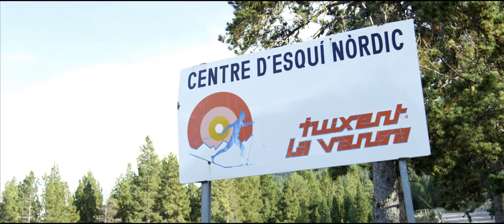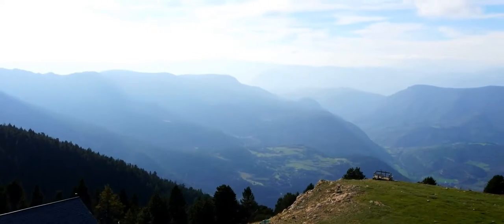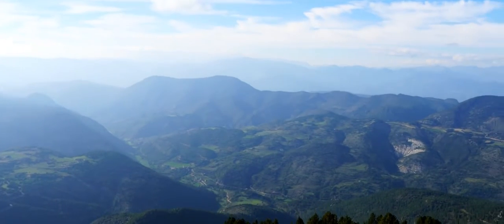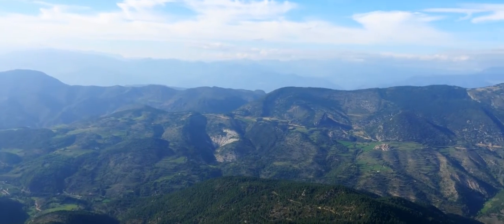I'm at a Nordic ski retreat that sits at over 6,500 feet above sea level, right at the very top of the mountains. The view up here is spectacular — on a clear day you can see pretty much the entire length of the Pyrenees.